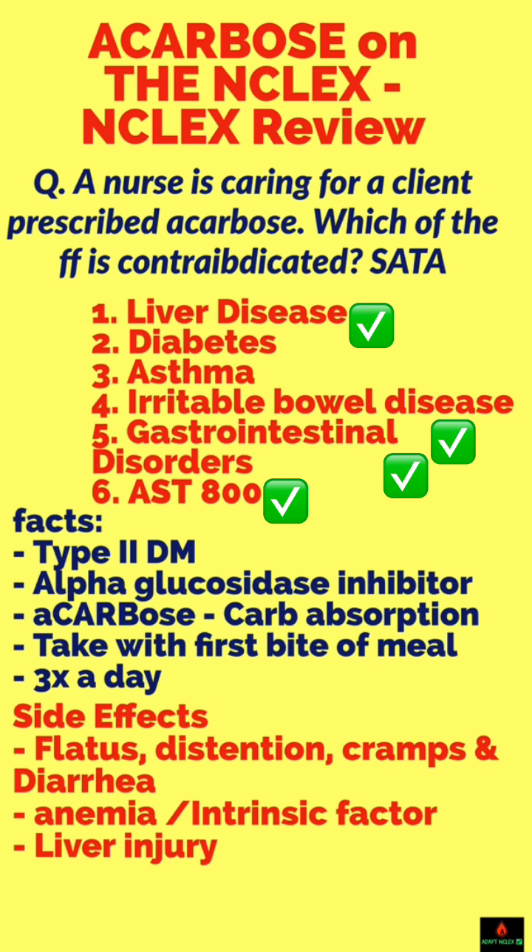What is this medication used for? It's good for type 2 diabetes. How does it work? It prevents absorption of carbohydrates. Acarbose — absorption of carbohydrates is prevented.